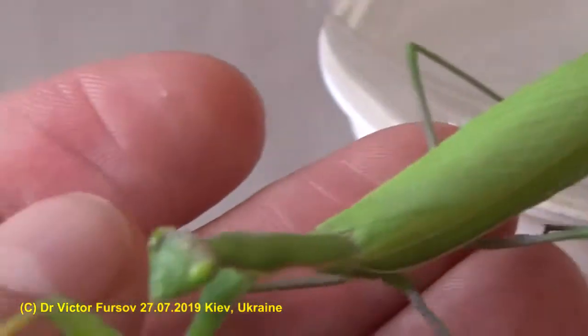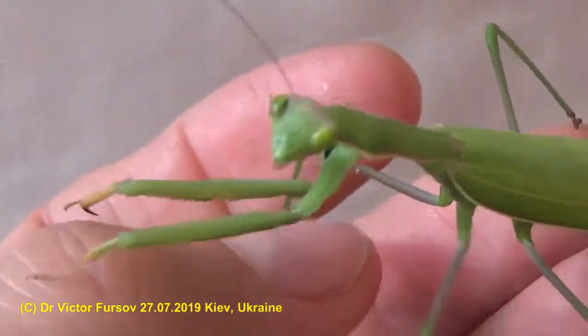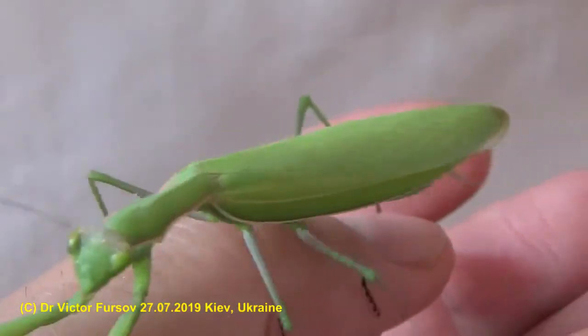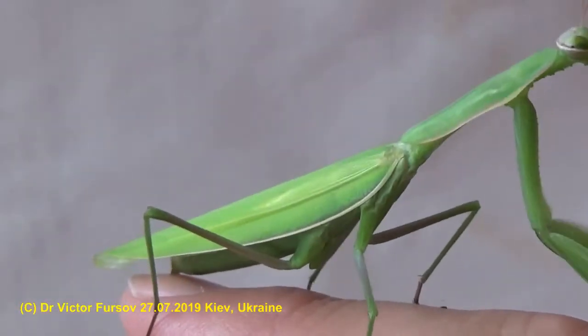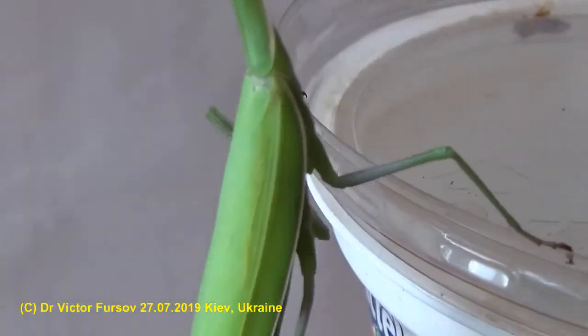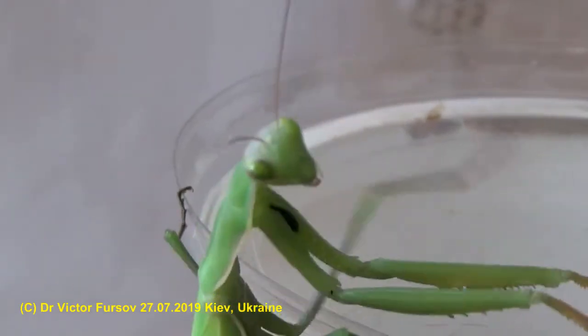Where did I find it? I found it actually near the shop, near the supermarket, in the evening time — not in the grass — because this is a male. The male was flying to the light, so that's why he was sitting near the light and looks like a piece of leaf.